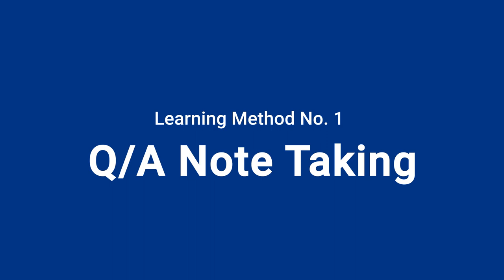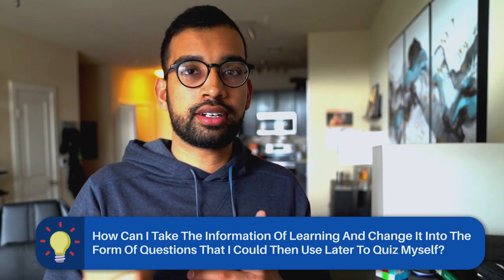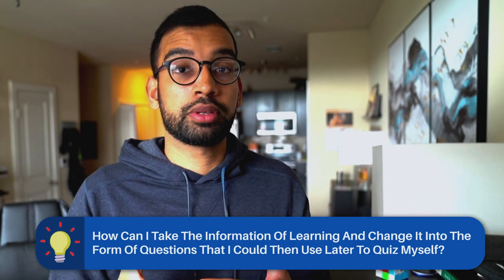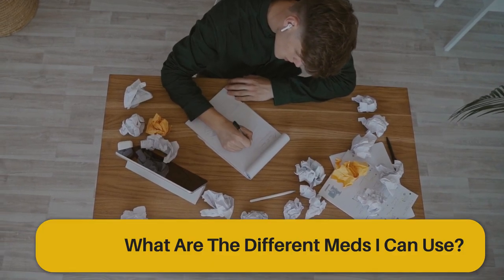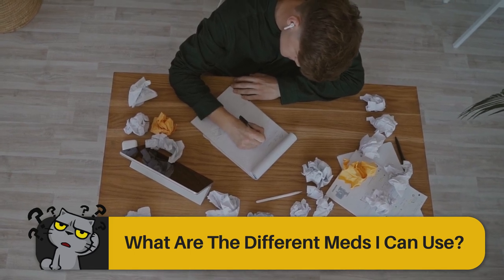The first technique in this category is note taking, but specifically QA notes. Essentially, a QA method for note taking is instead of documenting things in your own words or highlighting and annotating — how can you take the information you're learning and change it into the form of questions that you could then use later to quiz yourself? So if I was in a medical school lecture learning how to treat somebody with high blood pressure, instead of just writing down all the medications and doses, I might say: what are the different meds I could use to treat somebody with high blood pressure? And then I would put anything from the slides or what the professor said that would answer that question.